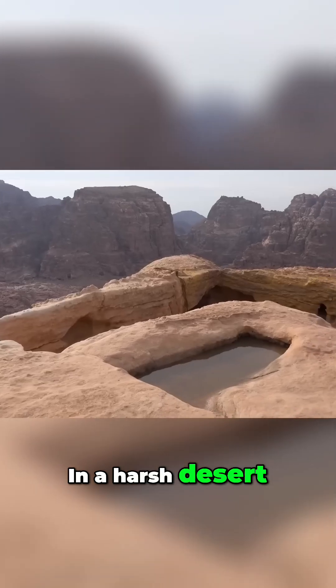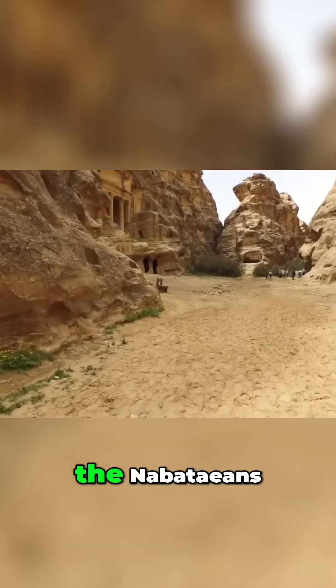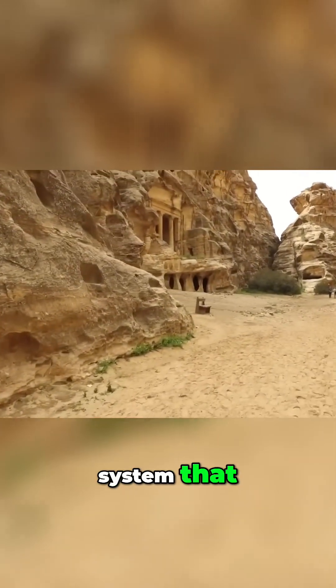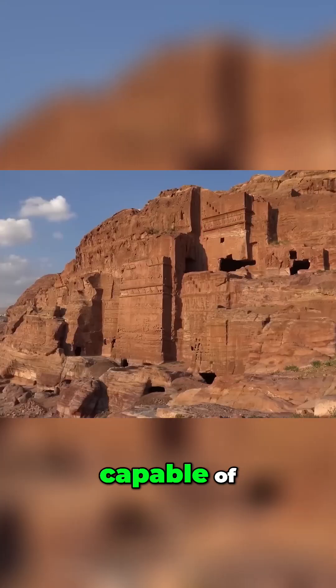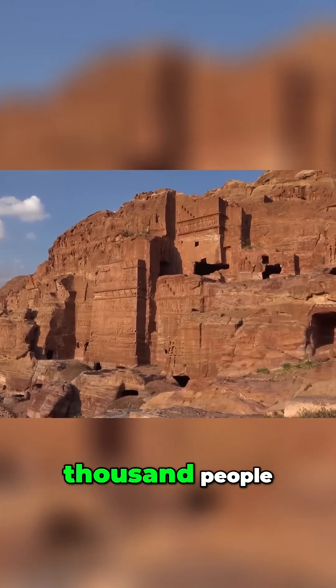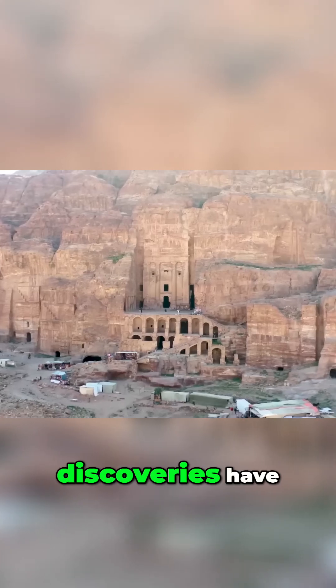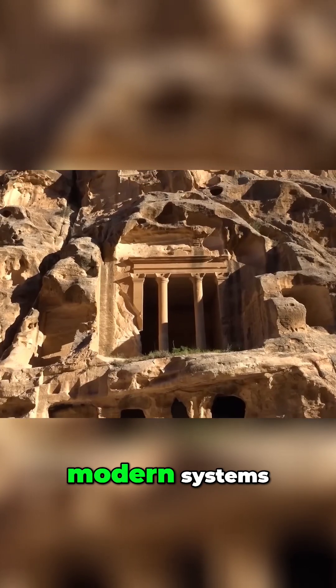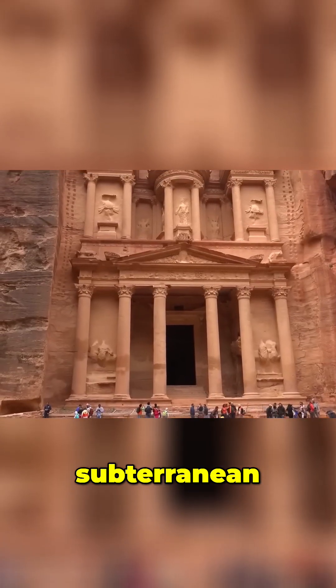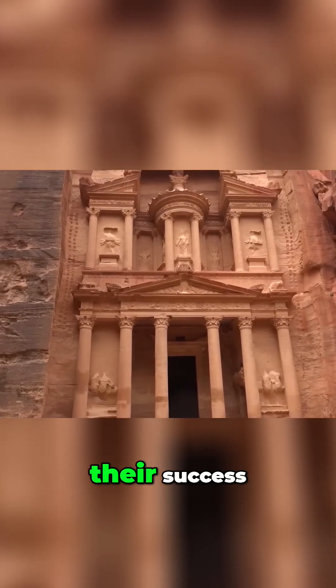In a harsh desert climate with minimal rainfall, the Nabataeans engineered a system that captured and stored water, transforming Petra into a thriving oasis capable of supporting up to 30,000 people. Recent discoveries have unveiled complex hydraulic engineering rivaling modern systems. Could their mastery of subterranean engineering be the true secret to their success?